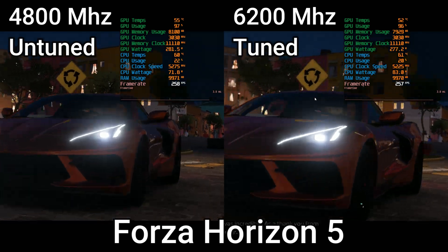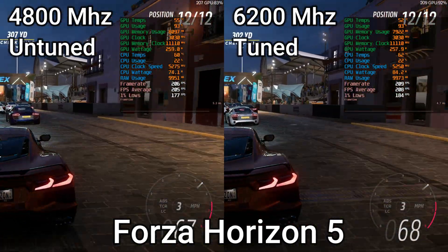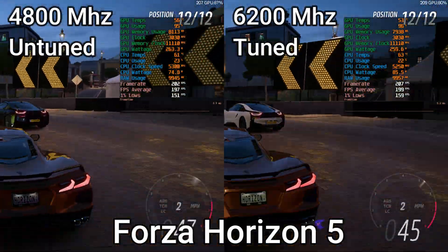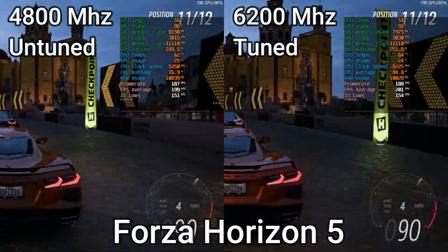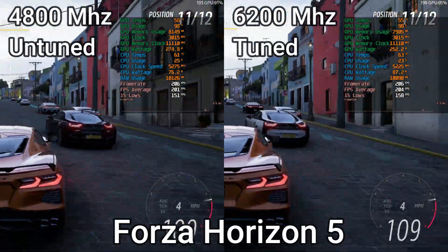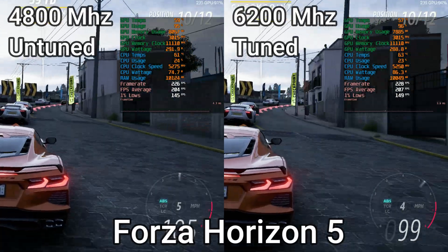So I decided to take another game that I know to be slightly CPU bottlenecked at 1440p — that'd be Forza Horizon 5. This game at its core is completely different to Rainbow Six Siege and yet the results are extremely similar in terms of performance differences. The 4800MHz untuned is not that far off the 6200MHz tuned yet again.